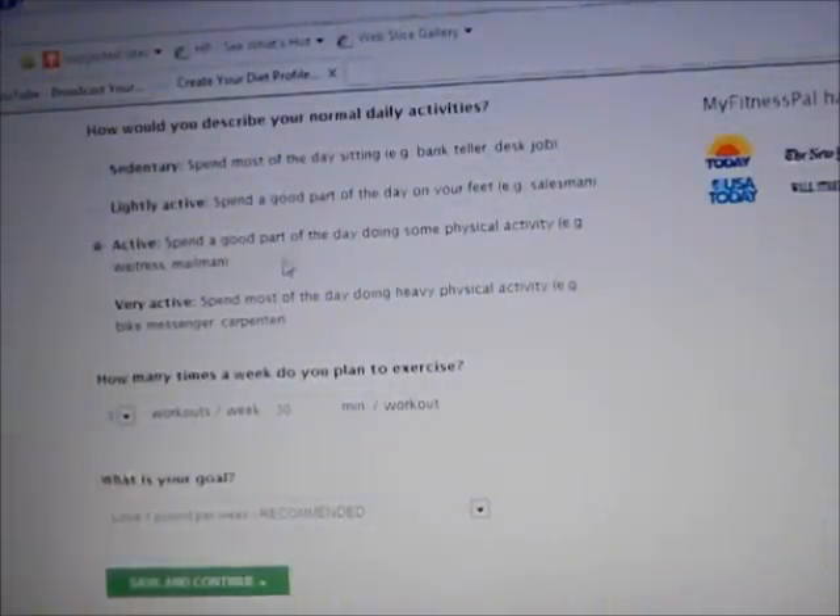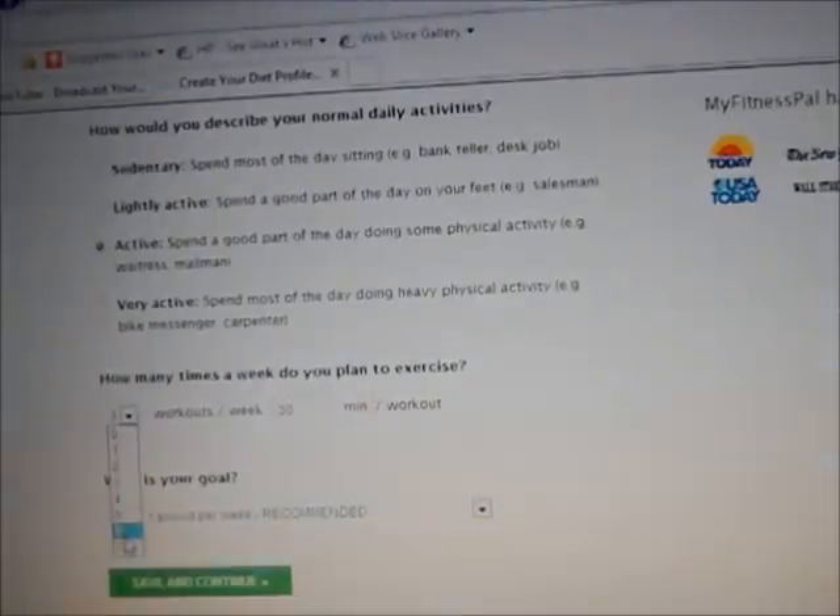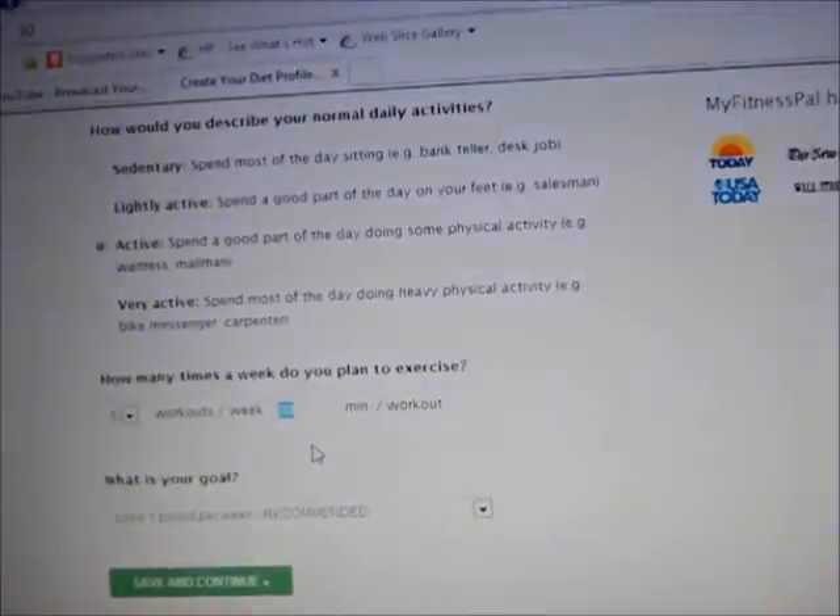I'm active — I spend a good part of my day doing physical activity. I'm actually in school for carpentry right now, but I'm not on the job doing it every day, so I'll put active. How many times a week do you plan on exercising? I work out usually 5 to 6 times, so I'll put 5. Workouts are usually an hour, so I'll put 60 minutes.